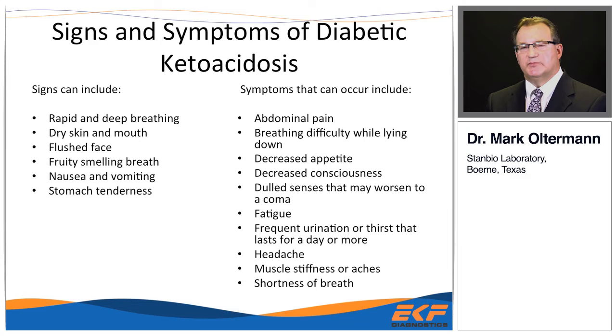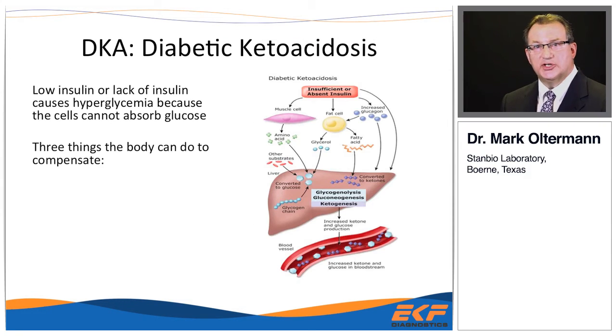Signs and symptoms of DKA include abdominal pain, lack of appetite, frequent urination, dry skin, heavy breathing, and the fruity smell that people talk about. I personally have not been able to smell that myself and don't rely on it to make the diagnosis.